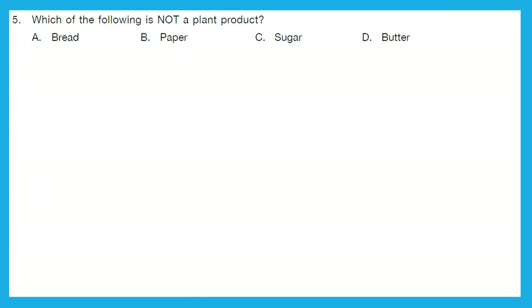Question 5: Which of the following is not a plant product? Option A, bread — it's a plant product. Option B, paper — it is also a plant product. Option C, sugar — it is also a plant product. Option D, butter — it's not a plant product. So, option D is the right answer.